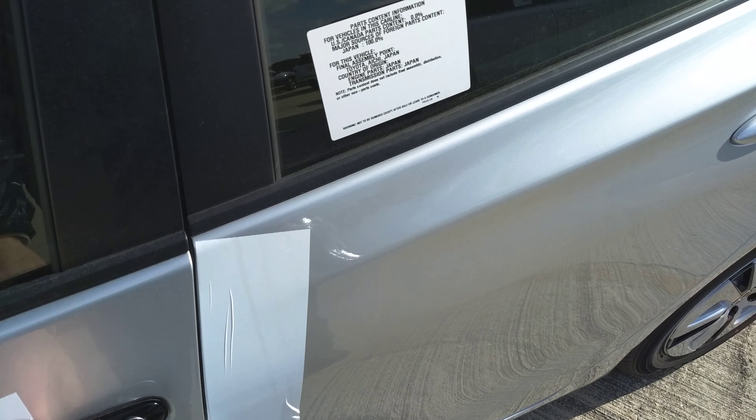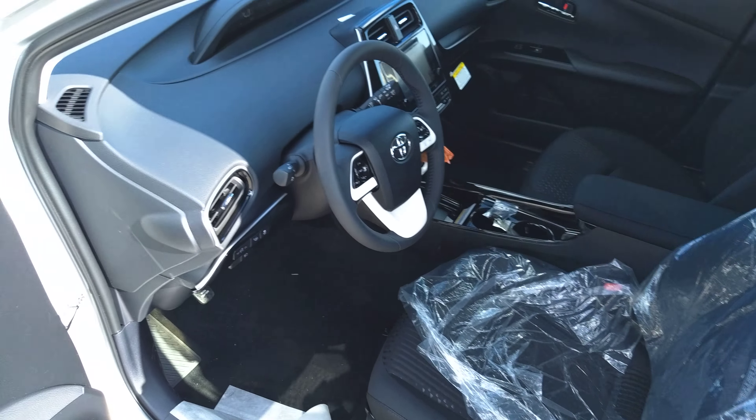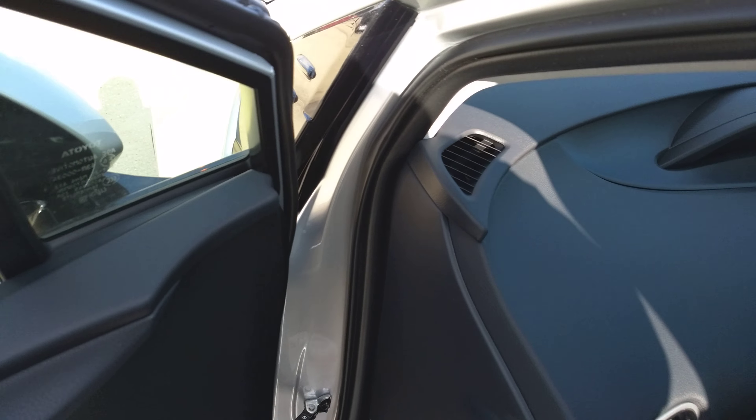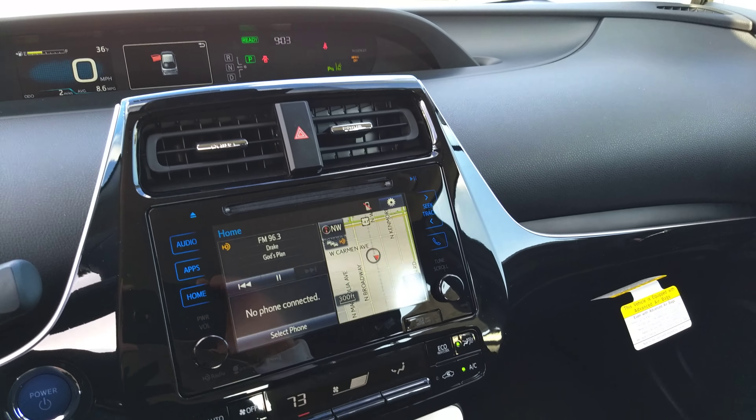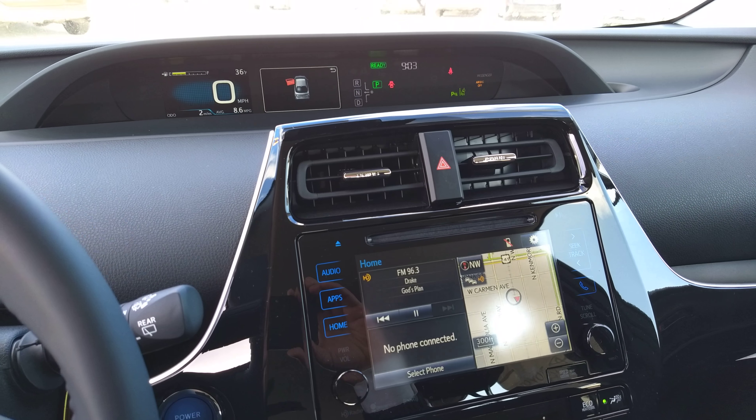Take a look at the interior here. They also include blind spot monitor, rear cross traffic alert, as well as the Toyota Safety Sense lane detection alert and pre-collision system.